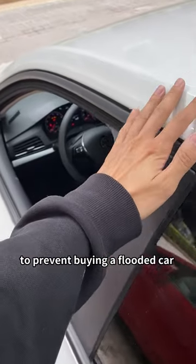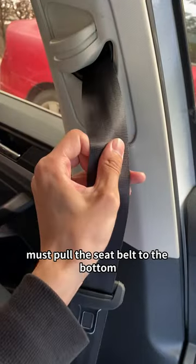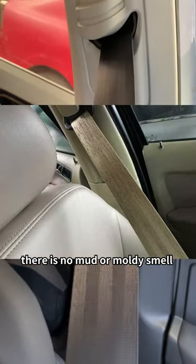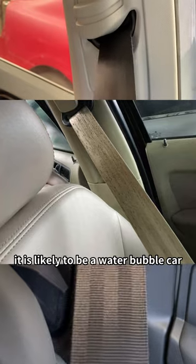Second, when buying a car, to prevent buying a flooded car, you must pull the seatbelt all the way to the bottom. Look at the bottom of the seatbelt — if there is mud or a moldy smell, it is likely to be a water-damaged car.